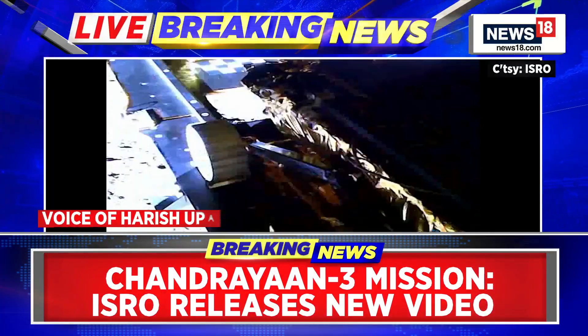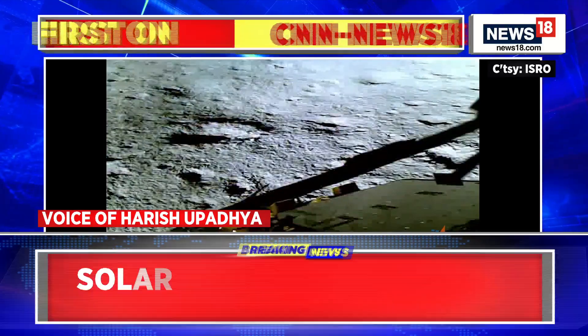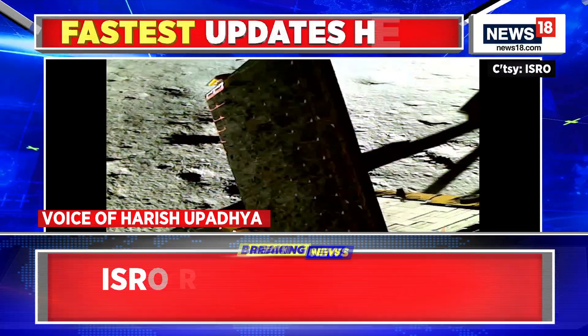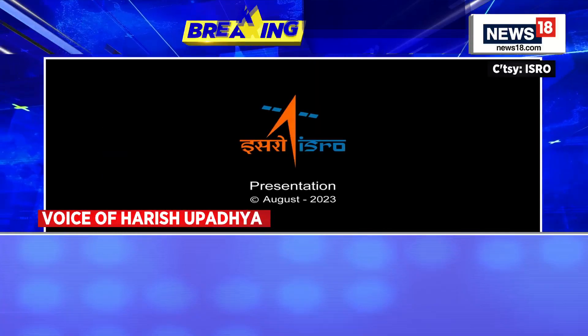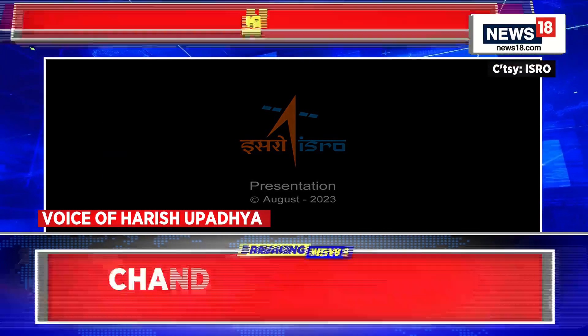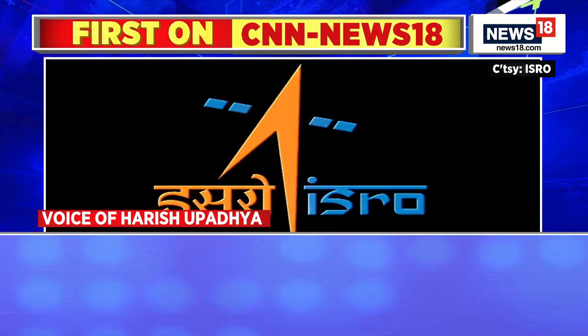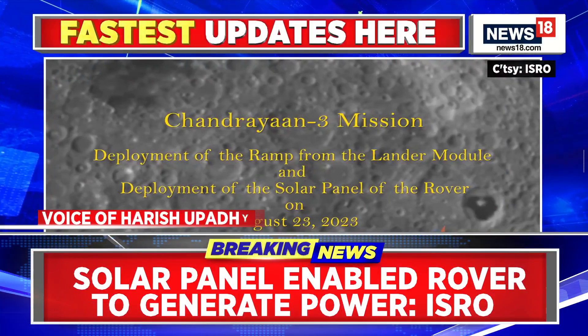This video gives a chronological order of events. First, a solar panel was enabled to generate power and the solar panels were deployed. After that, you see the rover slowly moving out at around 1 centimeter per second. There were 26 different mechanisms that were part of this entire sequence of events.